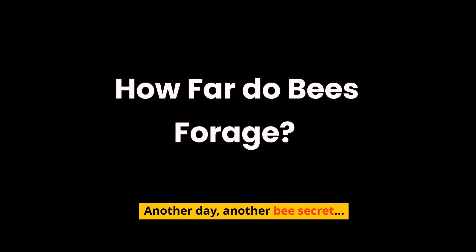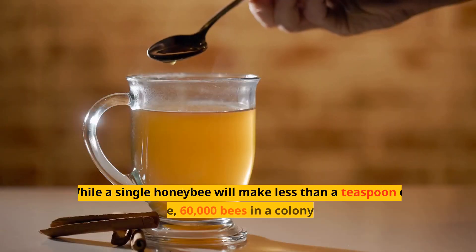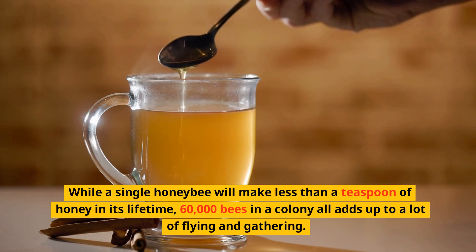Another day, another bee secret. Honeybees are like foraging machines. While a single honeybee will make less than a teaspoon of honey in its lifetime, 60,000 bees in a colony all adds up to a lot of flying and gathering.